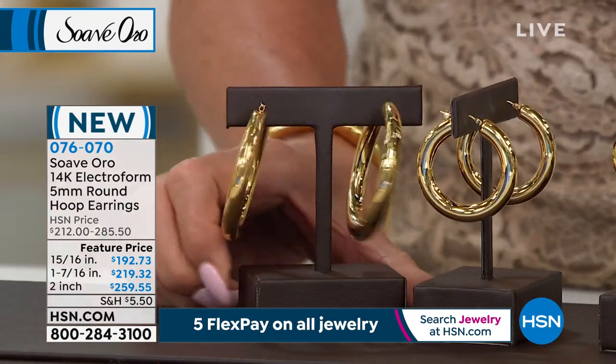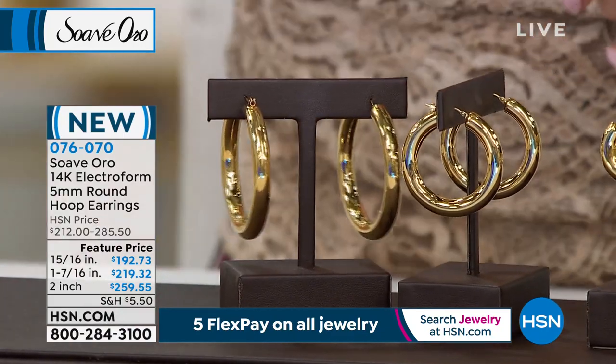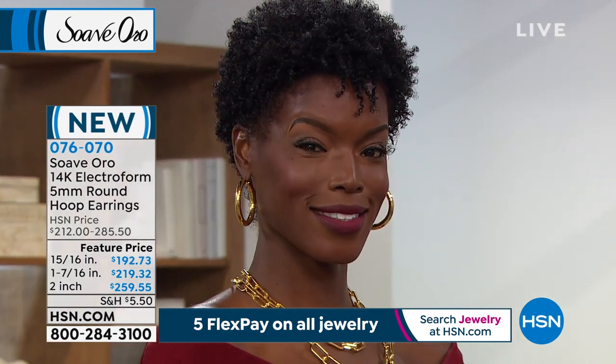I want to thank everyone for shopping for the last year and tonight for our great anniversary show. We thank everybody for shopping with us. We are very, very busy.